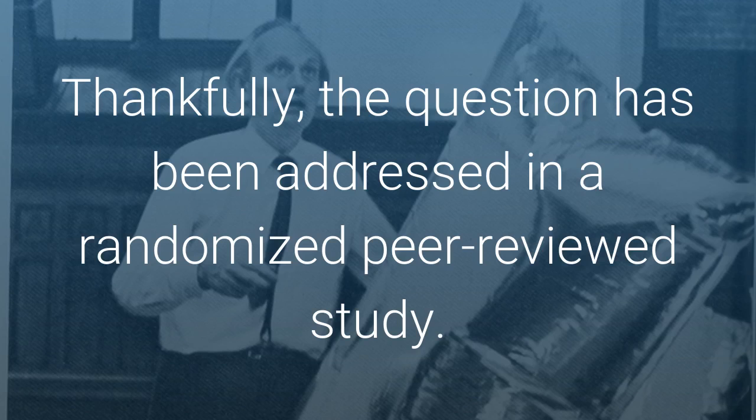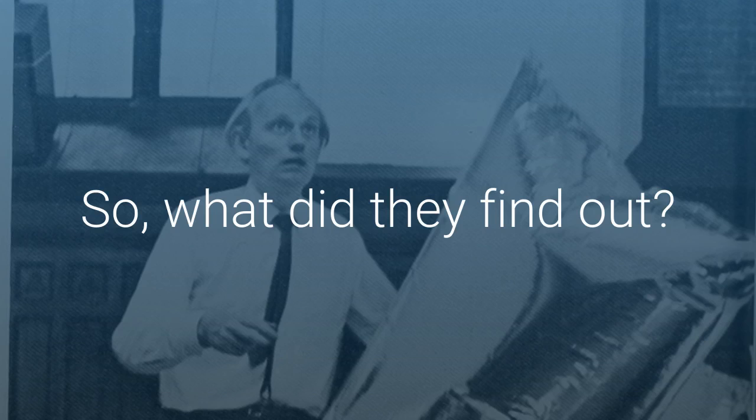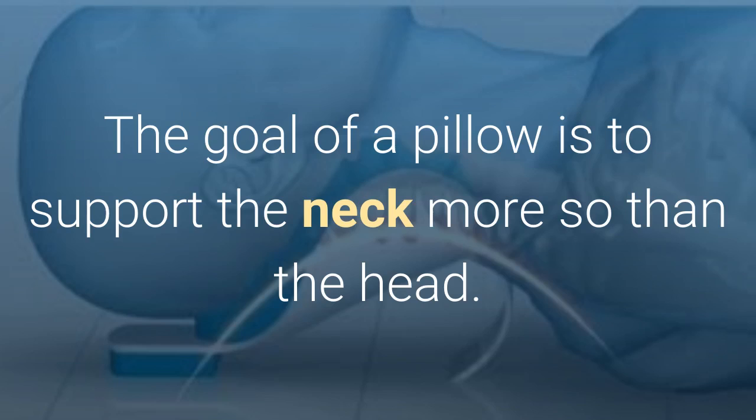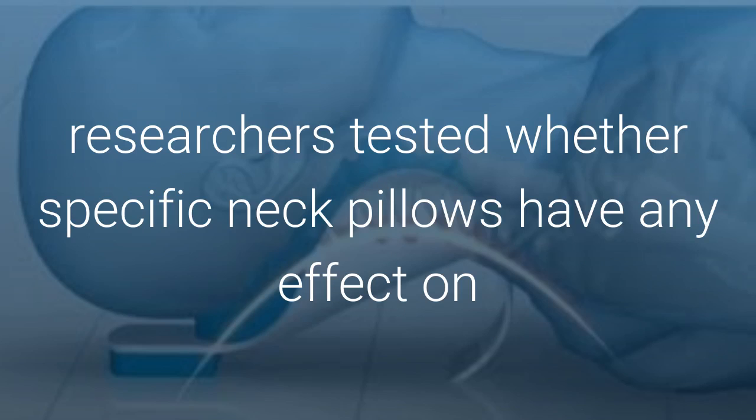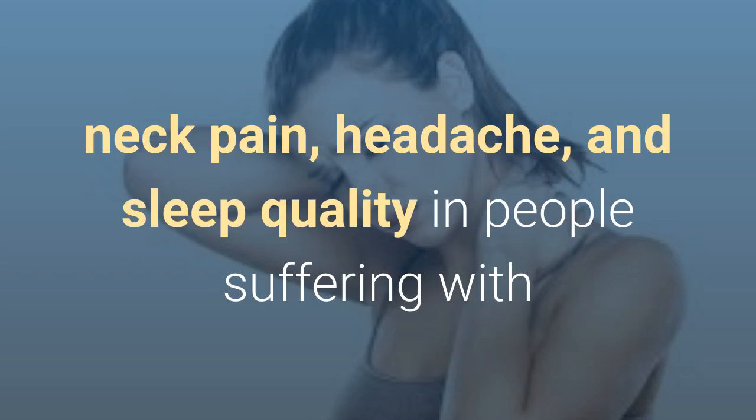Thankfully, the question has been addressed in a random peer-reviewed study. So what did they find out? The goal of a pillow is to support the neck more so than the head. In a study headed by Dr. Lieselot Pearson of the Department of Neurosurgery at the University of London, Sweden, researchers tested whether specific neck pillows have any effect on neck pain,